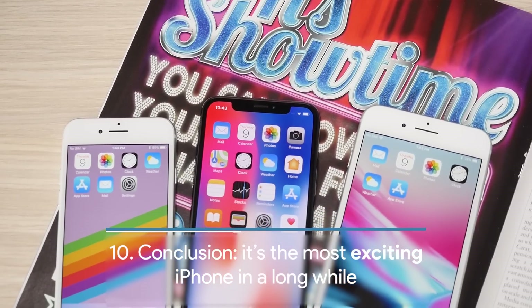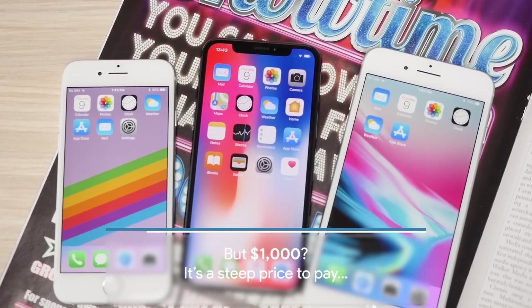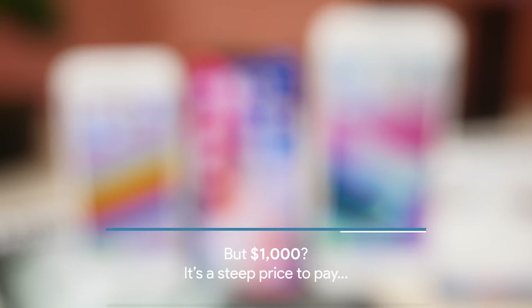Finally, the iPhone X is the most exciting iPhone in a long while, but $1,000 is a steep price to pay.